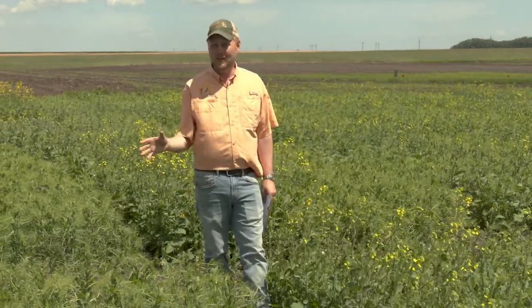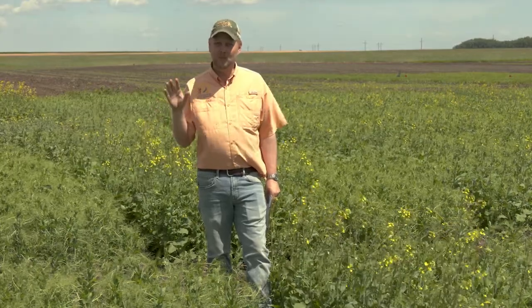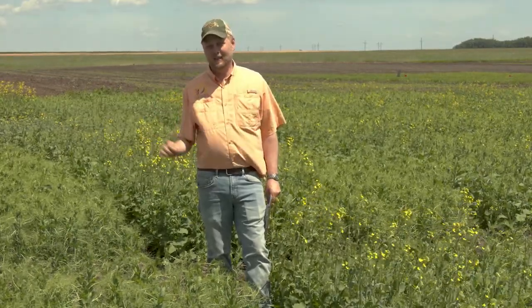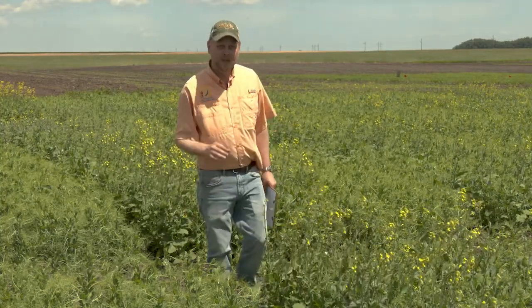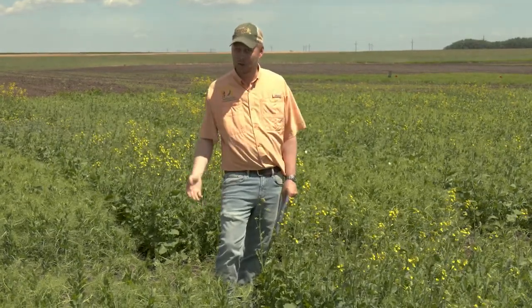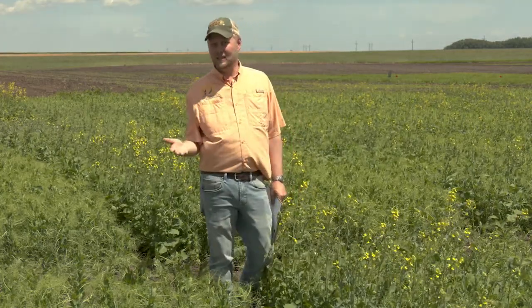So when we pair these two together, we're trying to create a system that should have lower inputs and higher productivity than either crop on its own. The way we do this is we cut back on the seeding rates a little bit compared to what you would normally plant in a single crop.